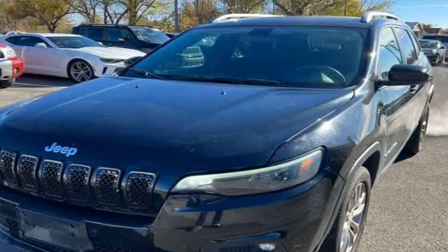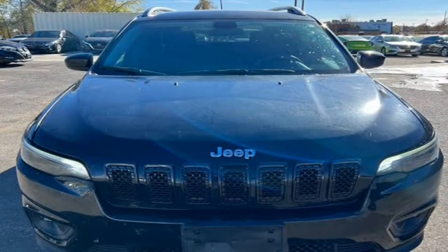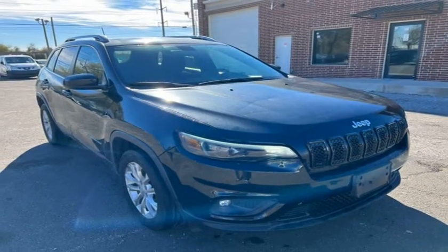Air conditioning, power windows, power locks, power steering, tilt wheel, AM/FM/CD/MP3, satellite, sentry key, keyless entry.